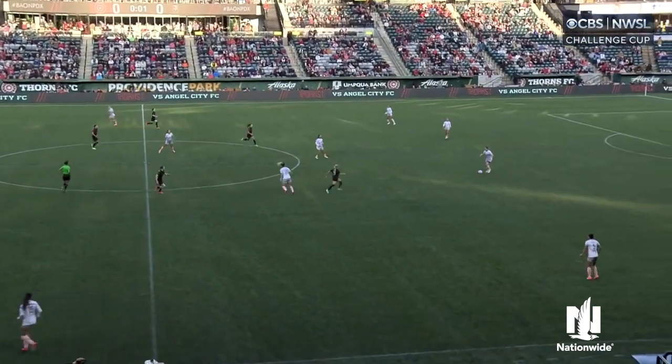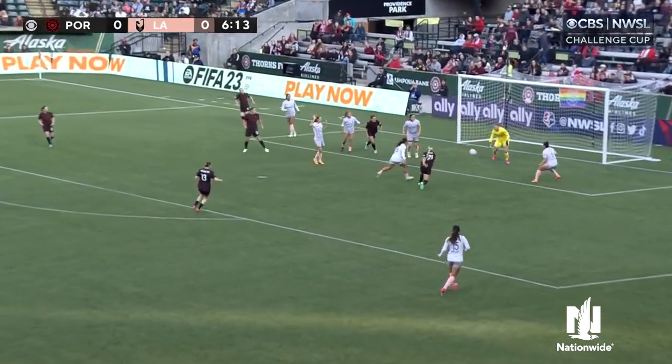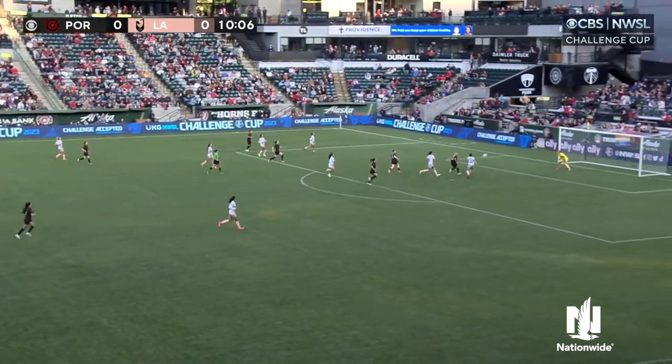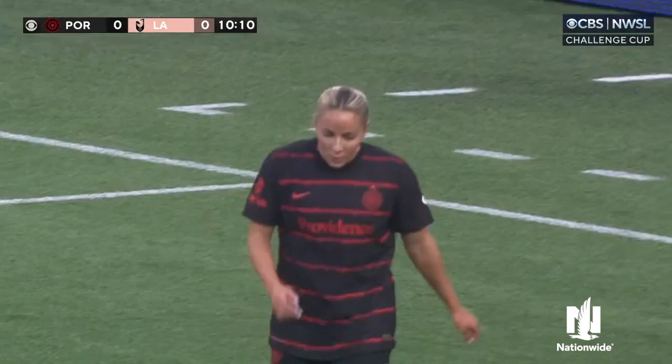We're underway in the NWSL Challenge Cup. Sinclair ahead to Vasconcelos, back to Sinclair, bouncing around the box and finally grabbed by Eisenhower. Played to Sinclair in front, Leon over the bar — first great look for Portland, and one she might want back.